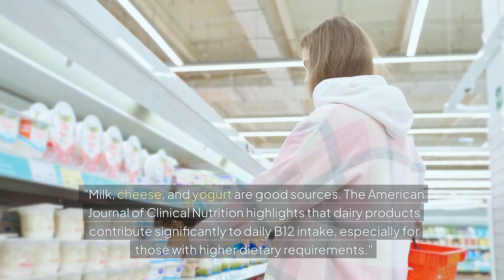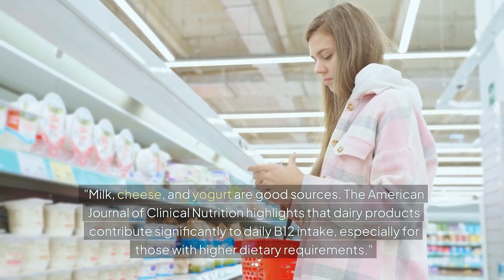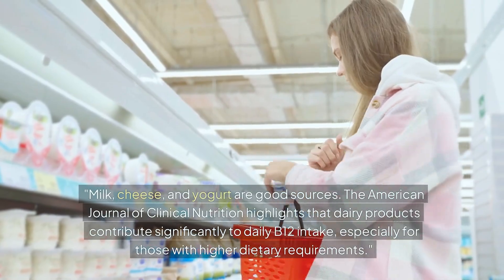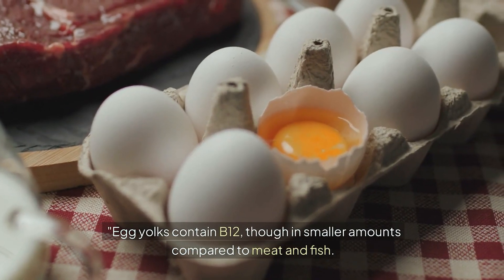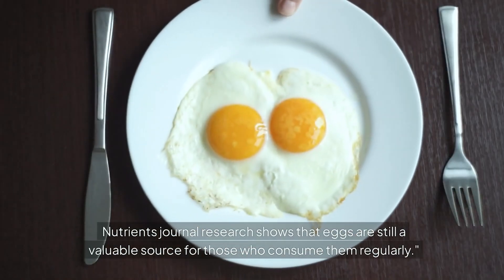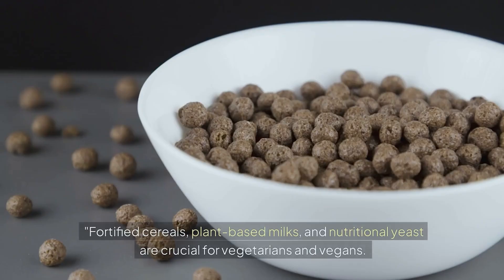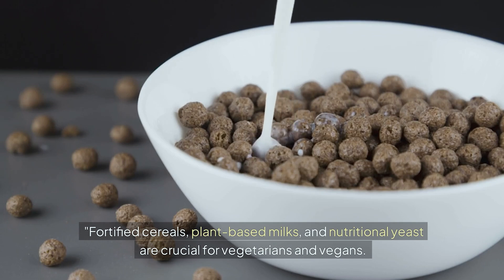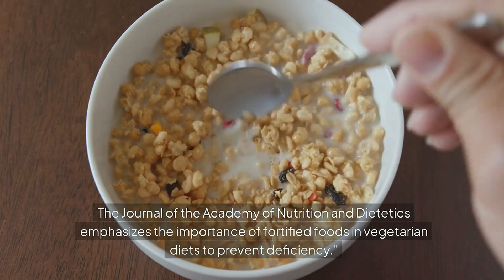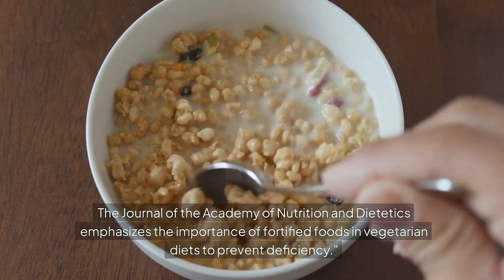Milk, cheese, and yogurt are good sources of B12. The American Journal of Clinical Nutrition highlights that dairy products contribute significantly to daily B12 intake, especially for those with higher dietary requirements. Egg yolks contain B12, though in smaller amounts compared to meat and fish — Nutrients Journal research shows that eggs are still a valuable source for those who consume them regularly. Fortified cereals, plant-based milks, and nutritional yeast are crucial for vegetarians and vegans. The Journal of the Academy of Nutrition and Dietetics emphasizes the importance of fortified foods in vegetarian diets to prevent deficiency.